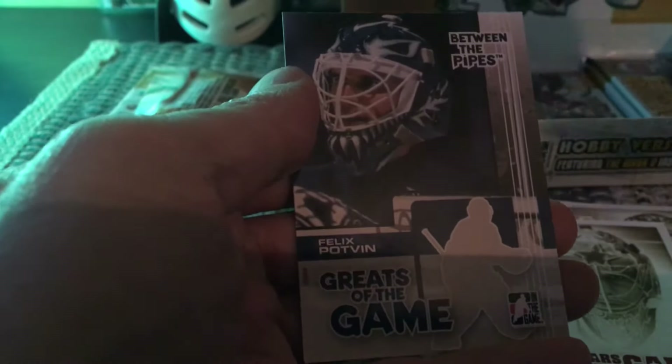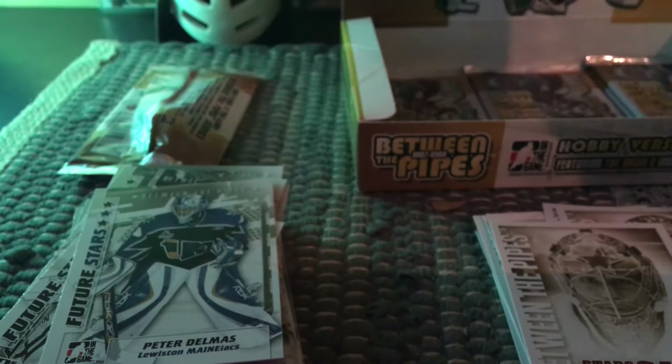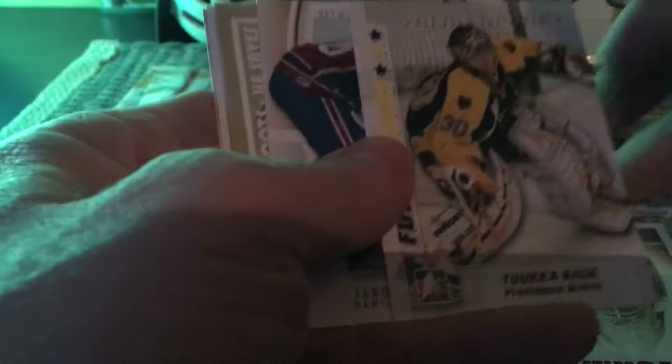And then there's Felix Potvin — another greats of the game. If my videos are long, just be sure to fast forward to the end where I reveal everything. Here's Tuukka Rask as a future star.